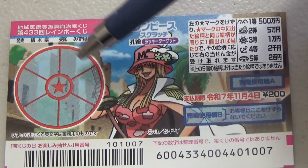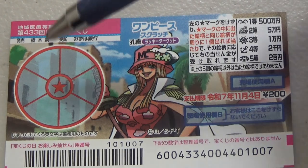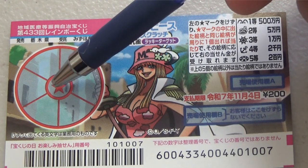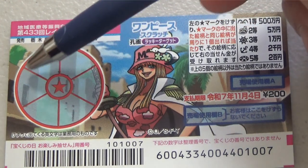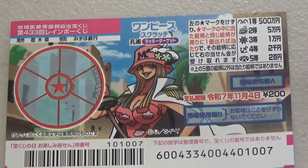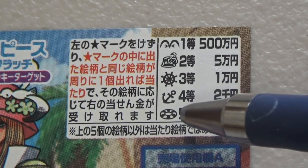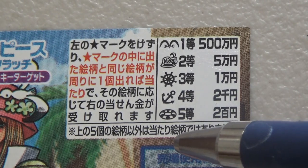This is the scratch area, and these are the pictures that you need to find with their corresponding prizes. To play this game, start off by scratching the red star. Whatever picture is revealed is what you need to match among the six outer sectors. Let's look at the prizes — all you need to do is find a matching pair.